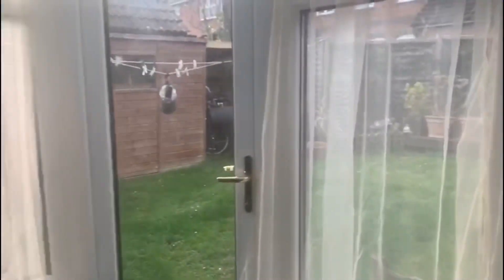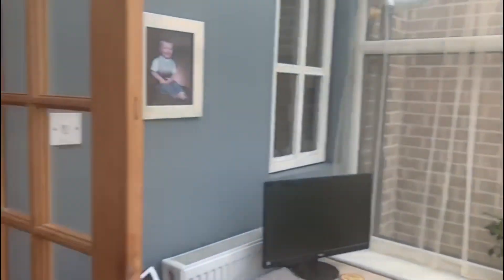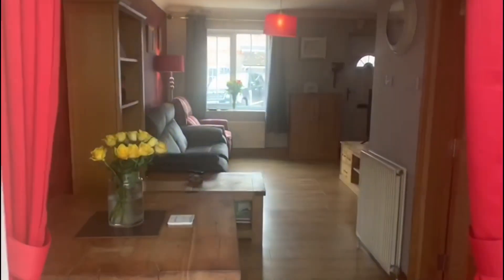We shall begin our tour in this beautiful conservatory to the rear of the property, which the current vendor has added on, going into our lovely dining space there.